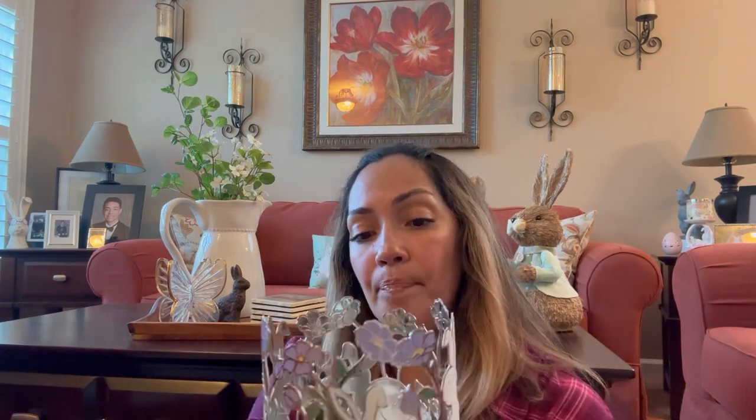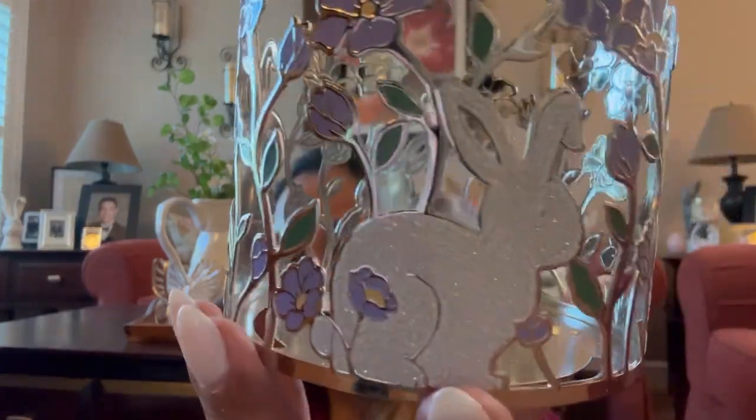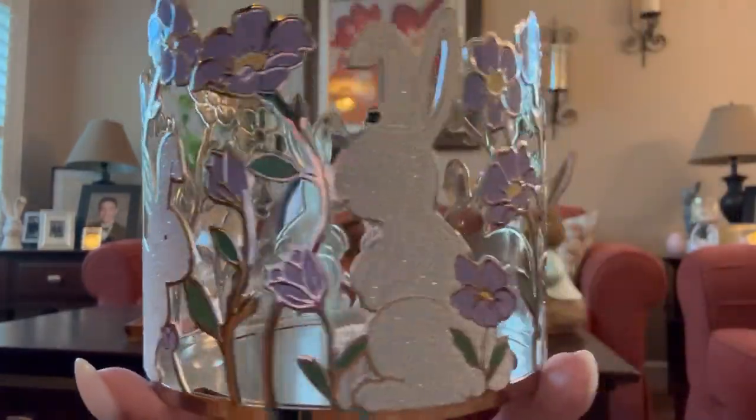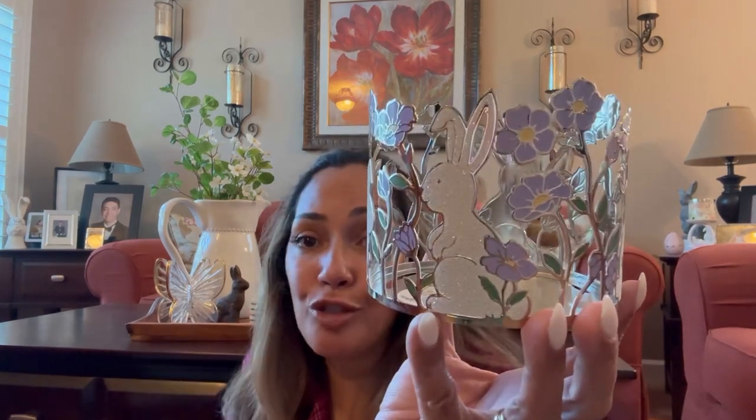I have some rewards and I used one. I got the bunny candle holder — the three-way candle holder. It's sparkly, the sparkles are on the bunny. I don't know if you can see the sparkles on camera — very, very little. It doesn't bother me at all. I saw it today, decided to get it, and it was free with my reward. So I'm glad I picked this one up.